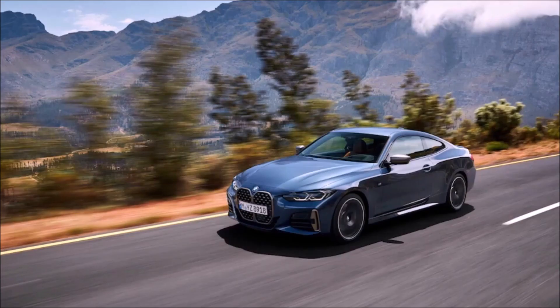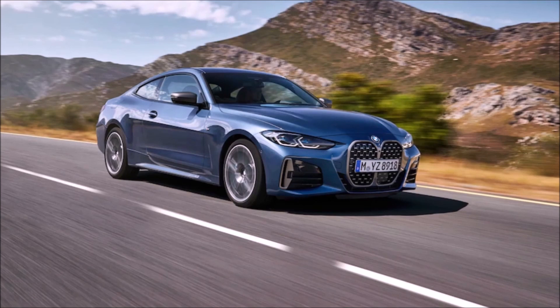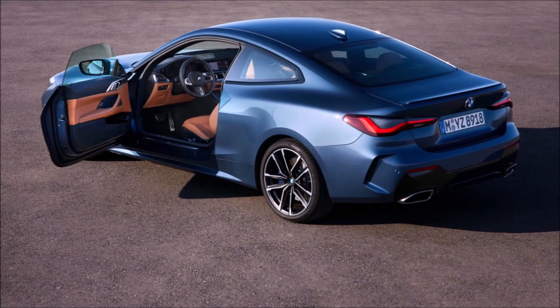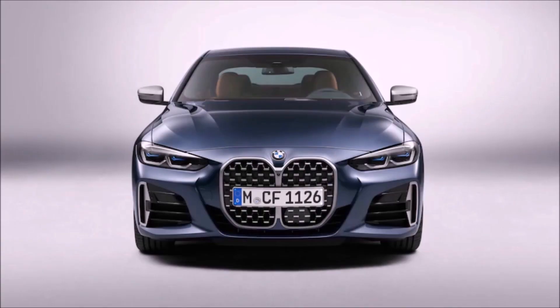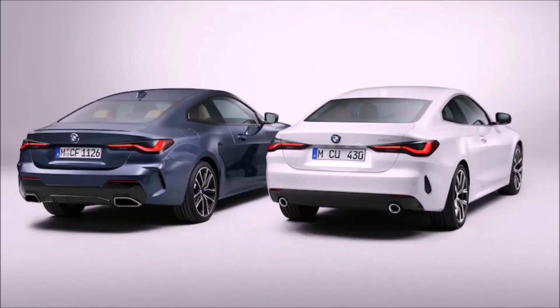This car is going to be a blast to drive. Let me know in the comments what you think of the specs, whether it's worth the money, how you'd configure yours, and what you think of the looks — especially that grille. I like the side and rear of the car and everything about the interior, but I'm not sold on the front. I love the smaller grille on the new 3 Series. Thanks for watching — remember to like, share, and subscribe, and I'll see you next time.